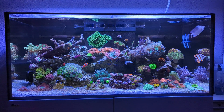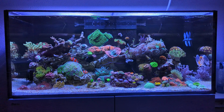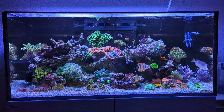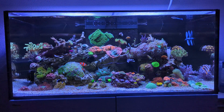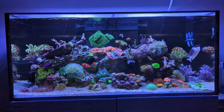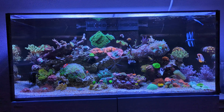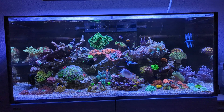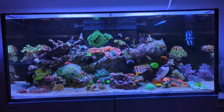Hello everybody and welcome back to The Reef Life with myself Dutch Reef. First of all, apologies for uploading this video a day late. Yesterday flew by and in the end I didn't have enough time to make a video. Sometimes that's just how it goes.